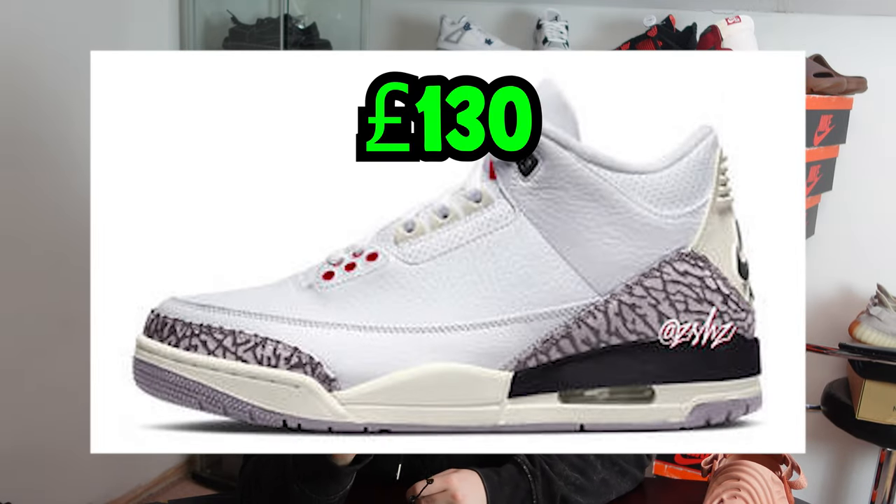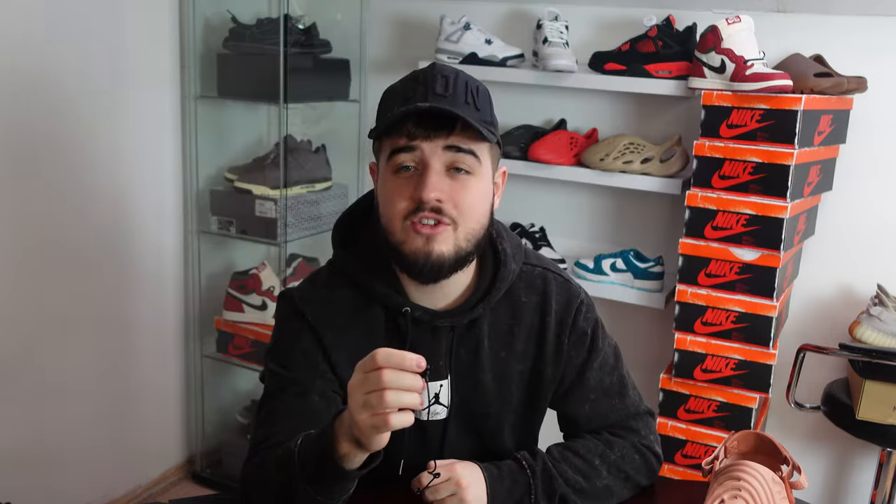Anything past this point tends not to be released yet, so I'm going off current rumors — we'll find out more with time. In June we have the Jordan 3 Hide and Seek, a very clean-looking colorway retailing for £130 in GS sizes.